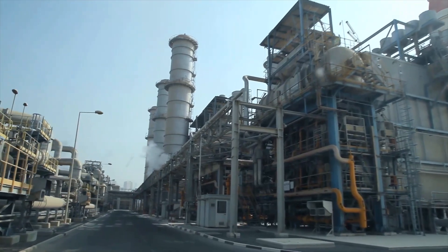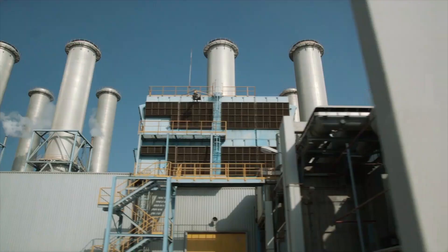My name is Kurt Siemers. I'm working for Siemens Energy. We are a company in the energy sector and the only company which supplies the full supply chain from energy production to distribution, from fossil to renewable energy.